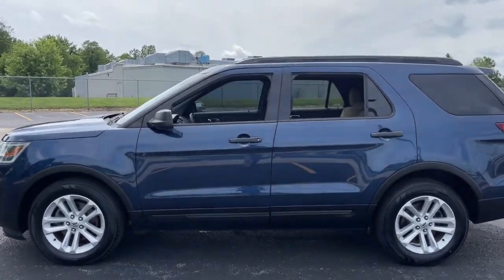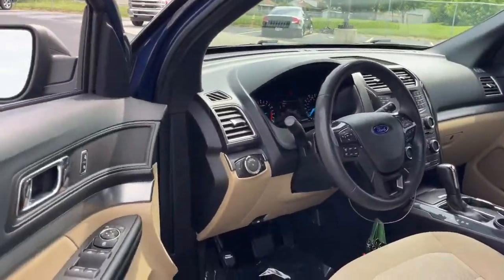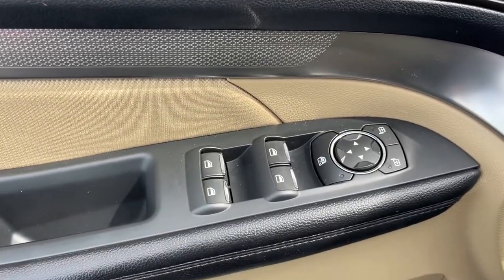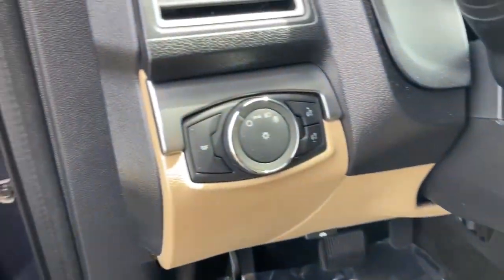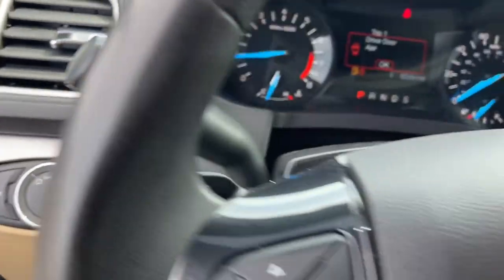Here's an Explorer that brings an uncompromising spirit to all your adventures. Behind its commanding stance, you'll find a refined, comfortable driving experience, available options that let you customize technology and capabilities, and rugged midsize SUV versatility. These are just some of the great options this vehicle comes with.